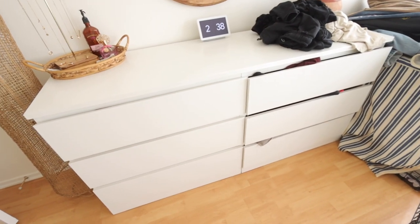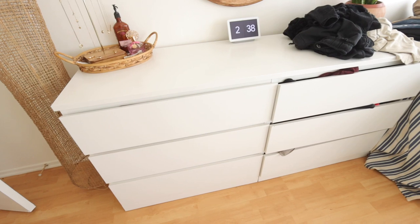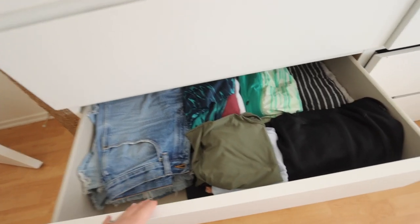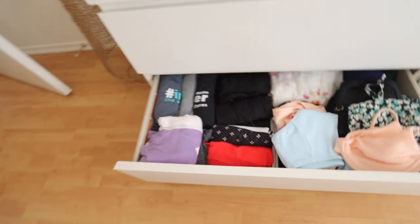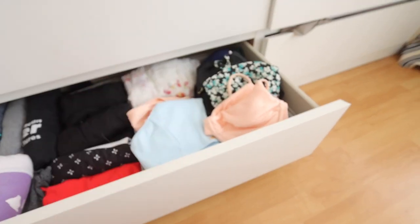I had that long big Alex drawer and had to take all my stuff out and find a new home for it. This drawer was pretty much just shorts, which I don't have many pairs of, so I put all my workout stuff right here. For this one I just have all my t-shirts, my leggings, and my bathing suits.